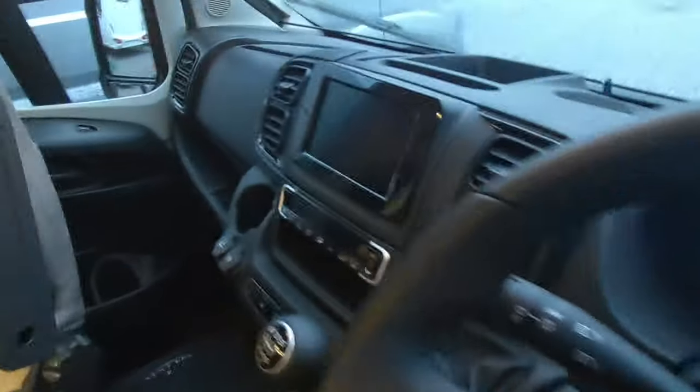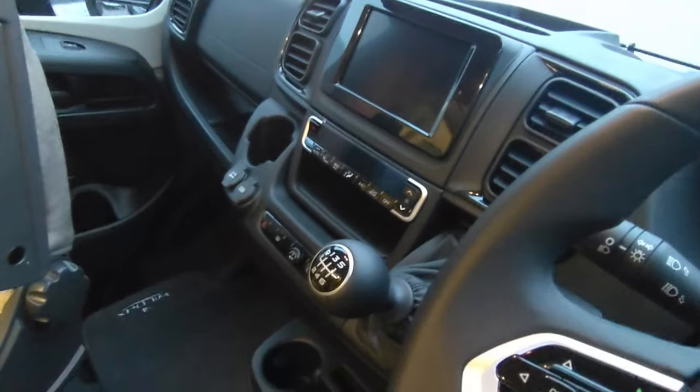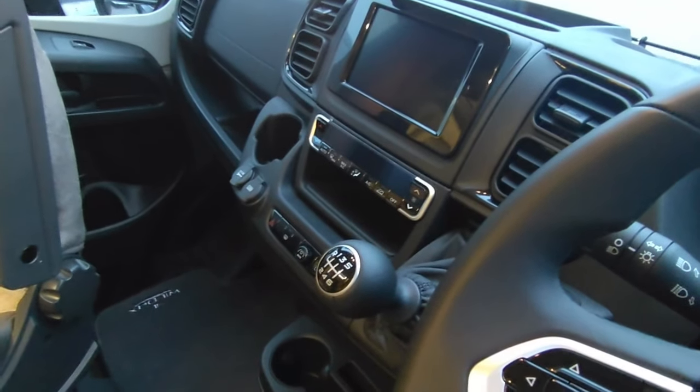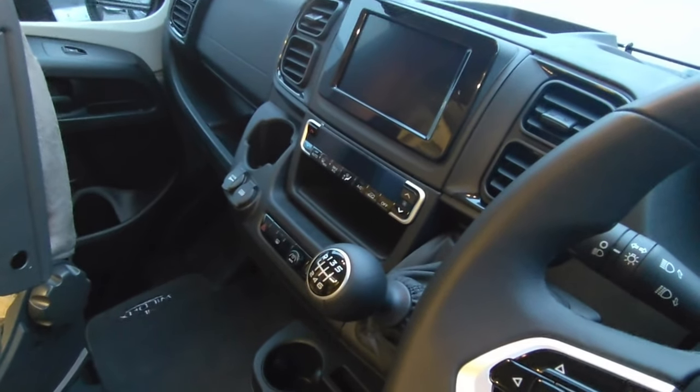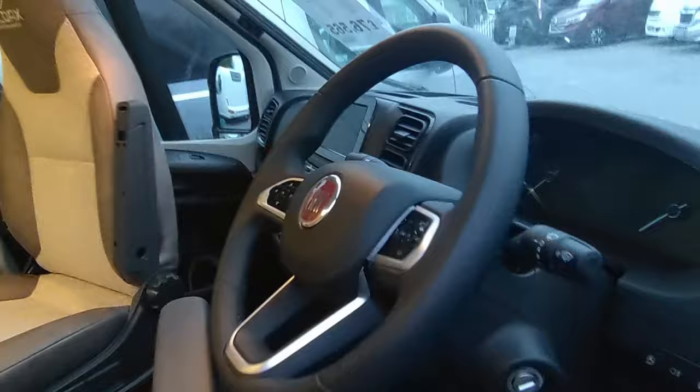There's a lounge window, cab spec with Remis concertina cab blind as standard, and a semi-digital dash. We've got the multi-function Mercedes-style three-spoke steering wheel, a seven-inch infotainment system with Apple CarPlay and Android Auto for sat nav, climate control instead of manual air-con as standard — optional on most vans — plus cruise control, speed limiter, stereo controls, Bluetooth, and DAB stereo, all as standard.